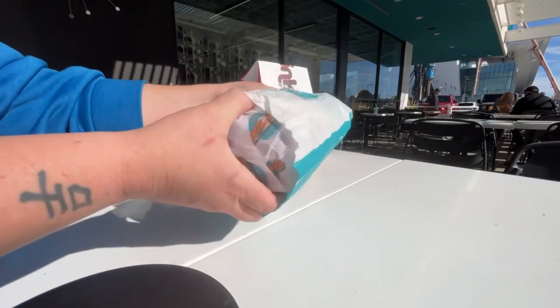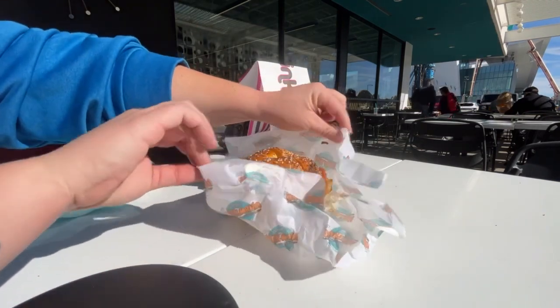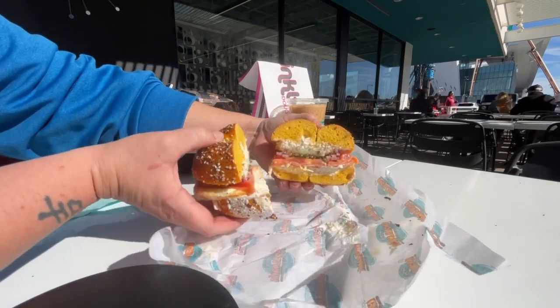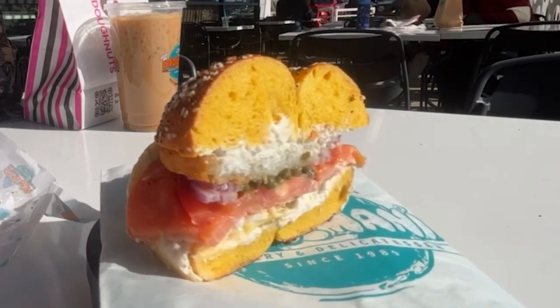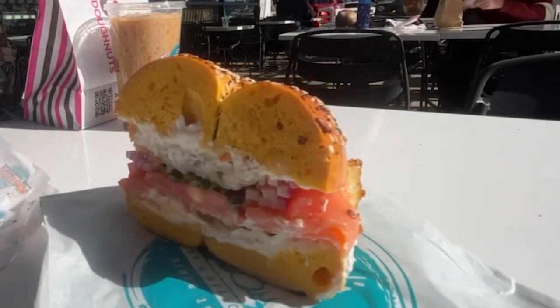They've got a special bagel called the Hebrew School — look at the size of this thing, it's bigger than my hand! This beast is stuffed with nova, tomato, red onions, capers, and a plain smear, then stacked with two fried eggs and a hash brown cake. I got mine on an egg everything bagel — it's an absolute flavor bomb that you won't want to miss.